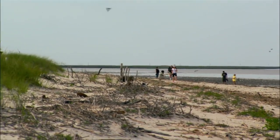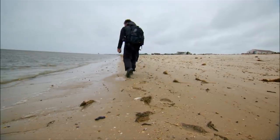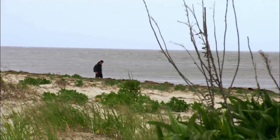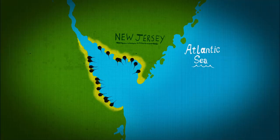The horseshoe crab spends most of its life scuffling around in the mud at the bottom of the ocean. So, how am I going to get my hands on one? Well, in Delaware Bay, a quirk of evolutionary history meets a quirk of coastal geography. Horseshoe crabs come ashore to spawn, and the largest number of them congregate right here.